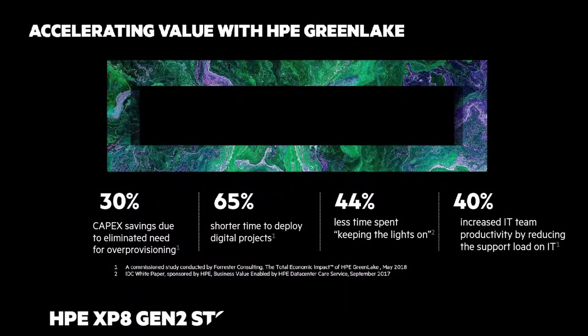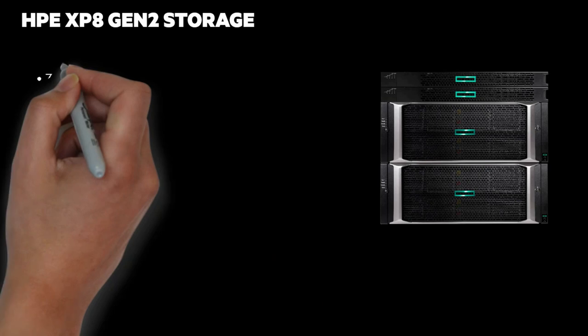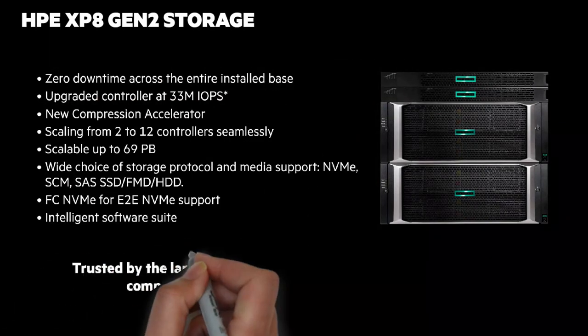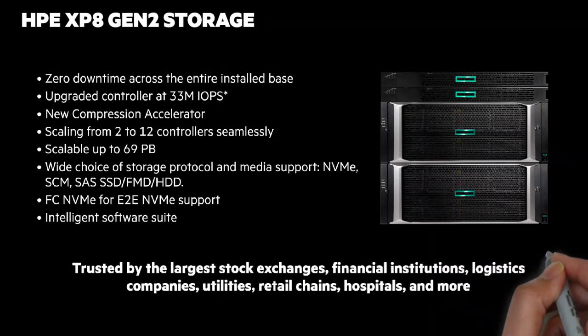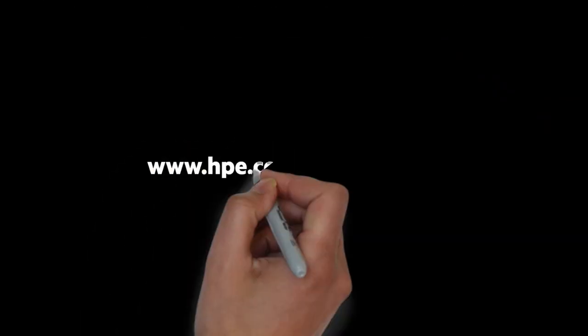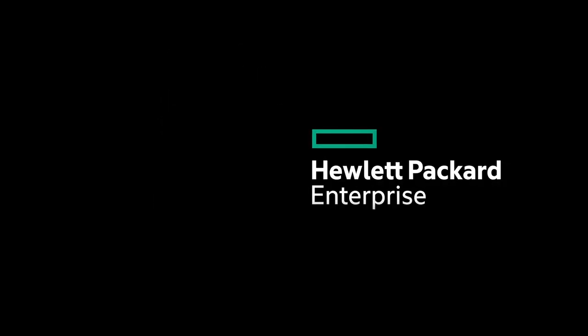Check out my HPE GreenLake for Storage Chalk Talk. Let me wrap up by showing you a list of some of the important specs from the HPE XP-8 Gen 2 — feel free to pause the video and look over my list. To learn more, go to hpe.com/storage/XP-8. You can find me on Twitter as Calvin Zito, and our blog at hpe.com/storage/blog. Until next time, thanks for joining me on this Around the Storage Block Chalk Talk.